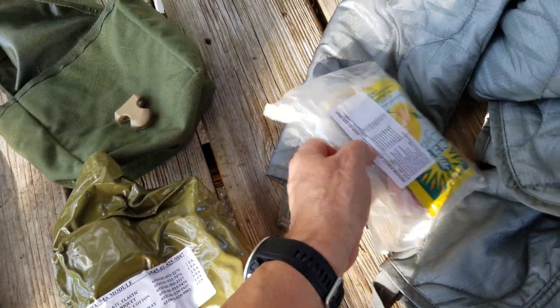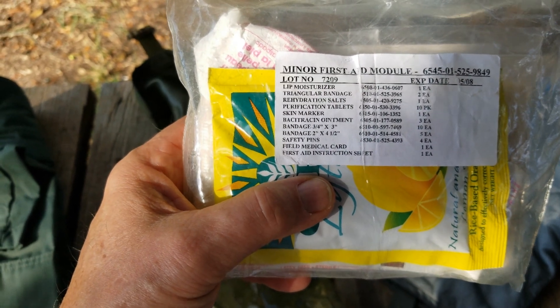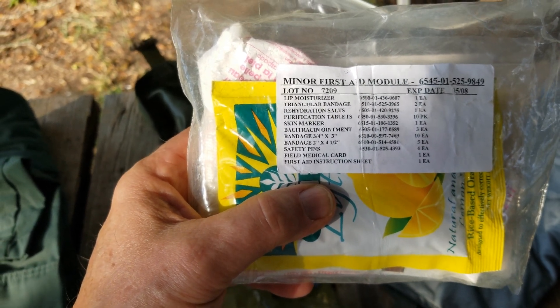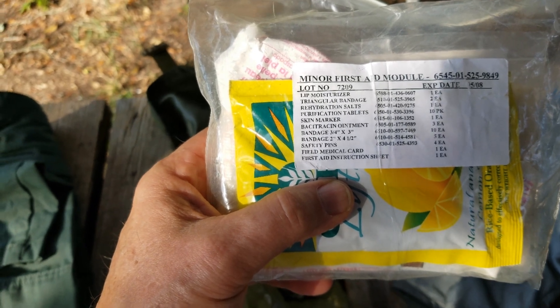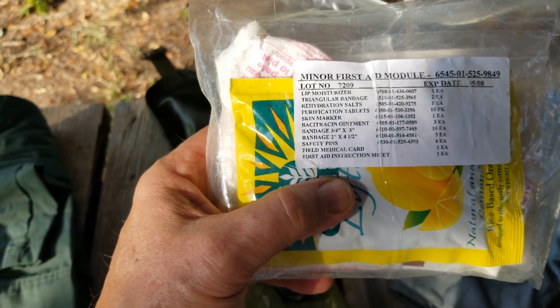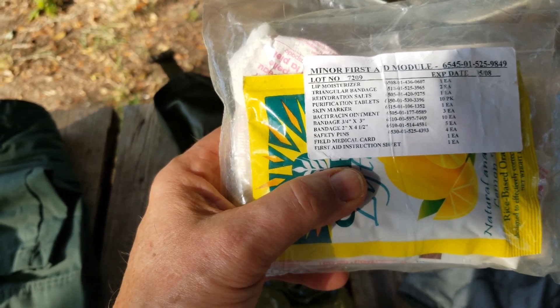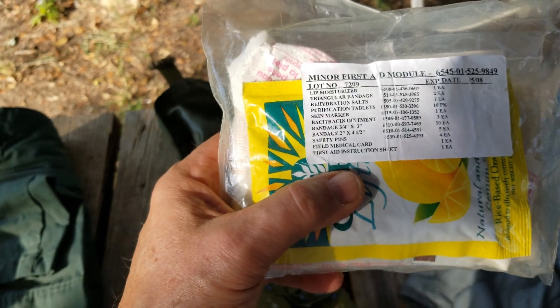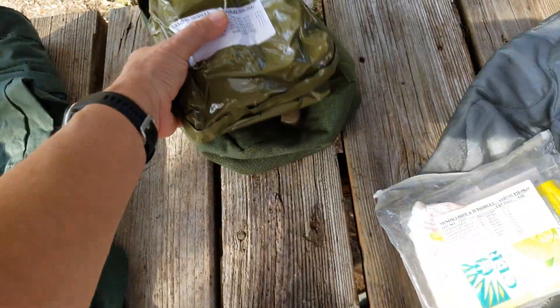Here's what came in it. There's a Ziploc bag and according to it we have a lip moisturizer, a triangular bandage, hydration salts, purification tablets, a skin marker, bacitracin ointment, a couple bandages, safety pins, a field medical card, and a first aid instruction sheet. We're going to open it up and see if all that stuff is actually in there.